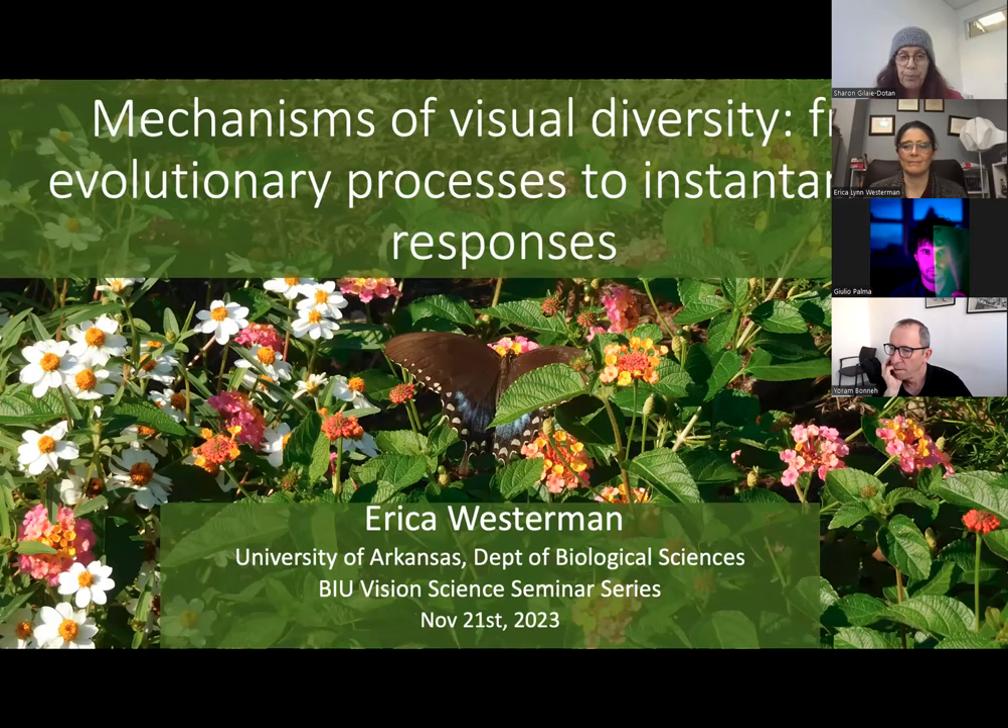Her research aims to investigate how organisms perceive and interact with their environment and how variations in these organism-environment interactions facilitate diversity. Her lab integrates whole-organism behavioral research with genomics, development, and neurobiology technology to study the mechanisms driving behavioral and morphological diversity. Without further ado, I'd like to welcome you, Erica, to our seminar to tell us about your exciting research. Thanks so much for joining us today.